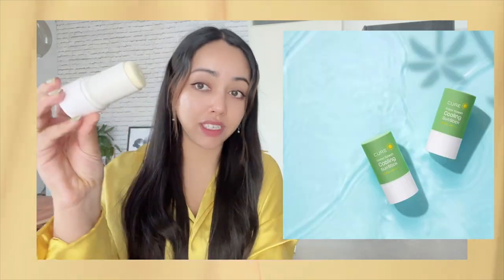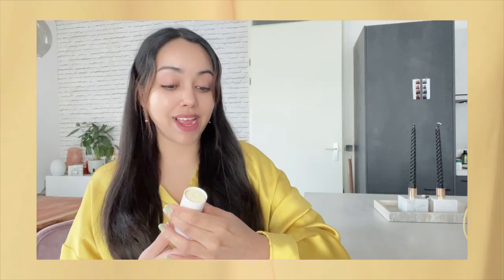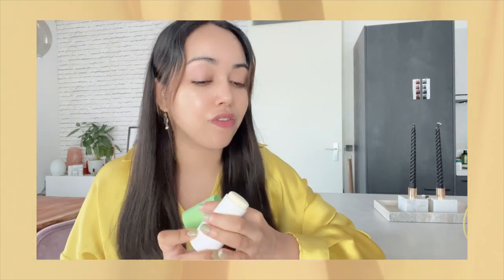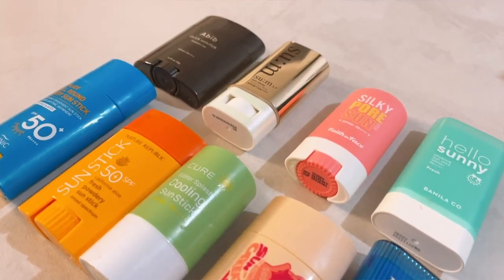Another sunscreen stick I've really been liking is this one from Cure — their aloe cooling stick. It has aloe, as you can see — it's almost finished! Aloe in sunscreen or any skincare product I absolutely adore because my skin just loves aloe vera. The only thing I don't like is the shape of this sunscreen stick. I personally prefer the other shape because it's so much easier to just apply one-two-three and I'm done. Even though I'm not the biggest fan of the shape, it's almost finished because I love the ingredients.